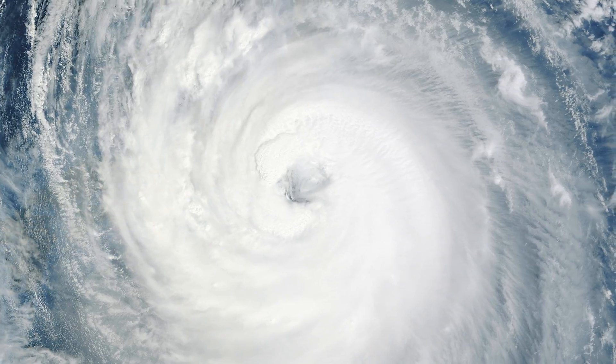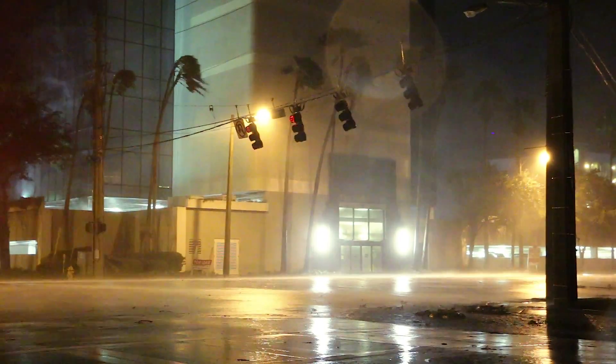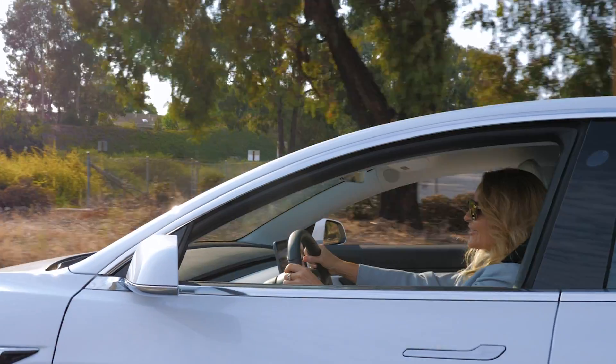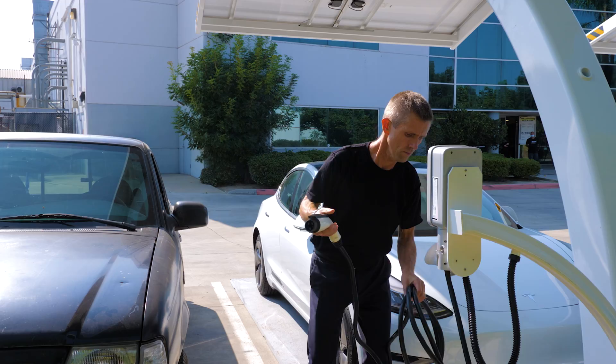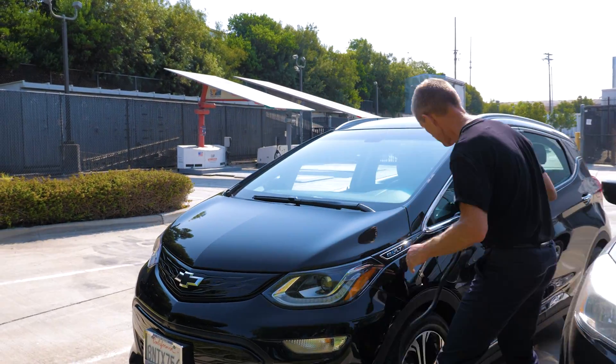The EV Arc 2020 is certified to withstand winds of up to 120 mph and is flood proof up to 9.5 feet. A single EV Arc 2020 can power up to 245 miles of driving on sunshine in a day, can charge up to 6 EVs at a time and reach up to 12 parking spaces.